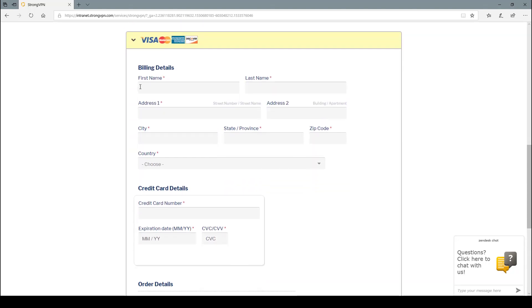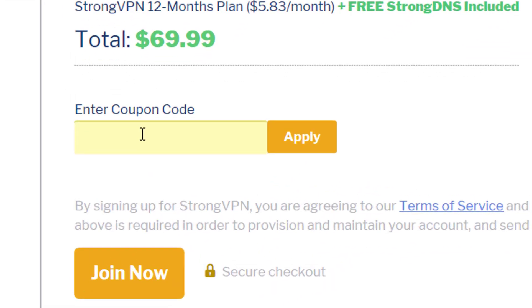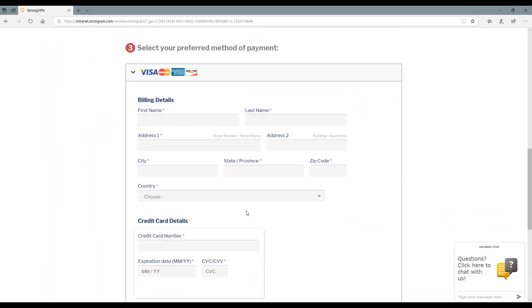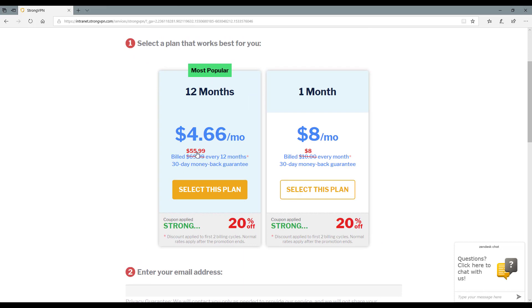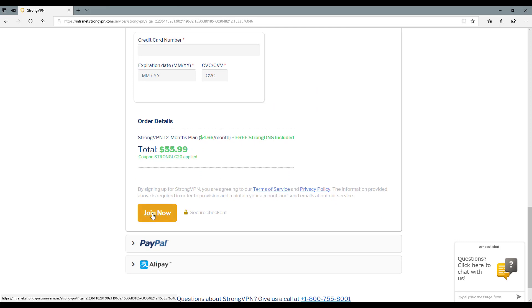Type in your email address and choose your payment method. If you're doing Visa, fill in all your details and then down the bottom where it says 'have a coupon', select that and type in capital letters STRONGLC20 and press Apply. That will take 20% off the price — you can see it drops down to $4.66 or $8 a month. Go ahead and click Join Now.